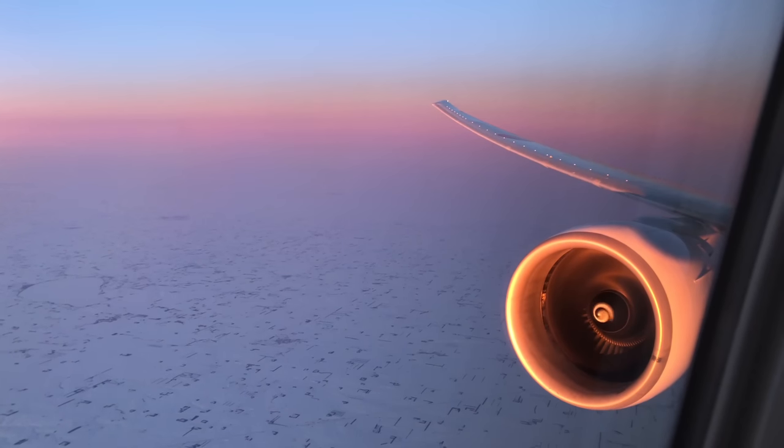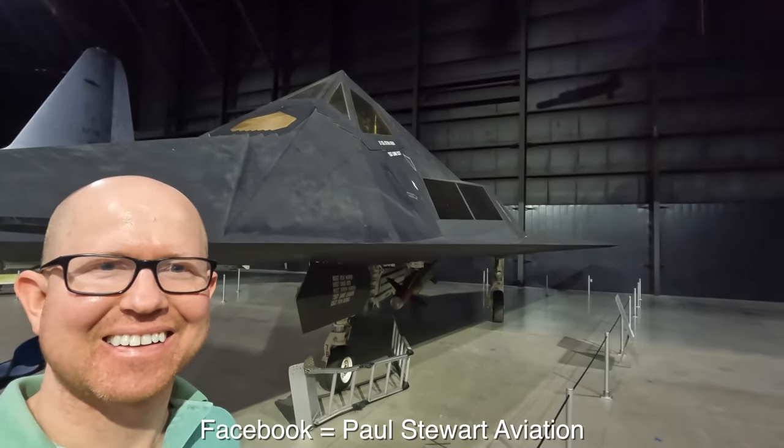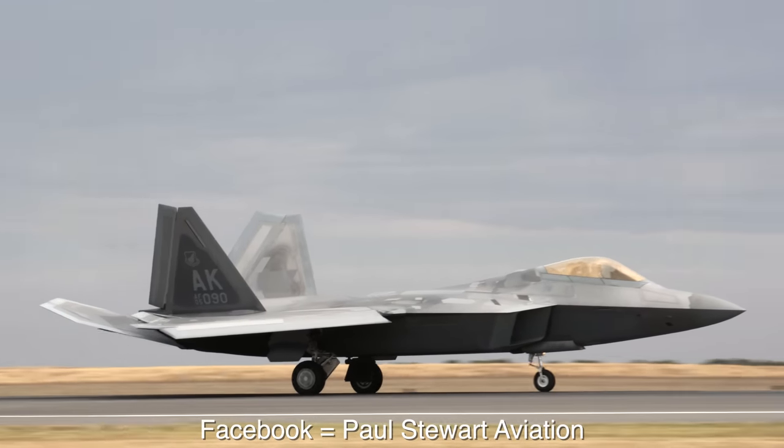I make videos about planes. If you're into trip reports from flights around Australia and the world and tours through significant aircraft and museums, please check out my channel and subscribe. I'm also on Instagram and Facebook.